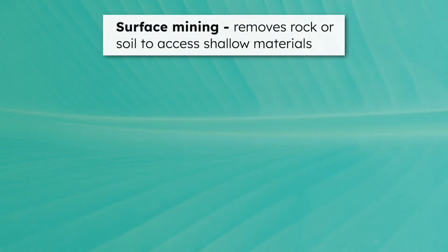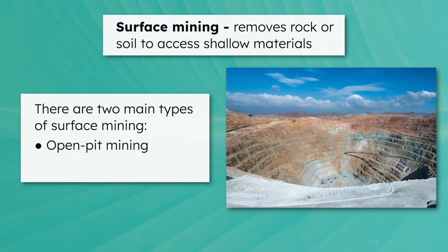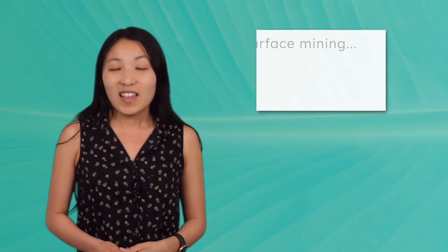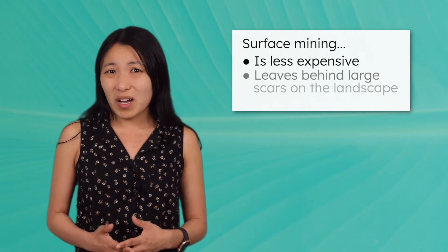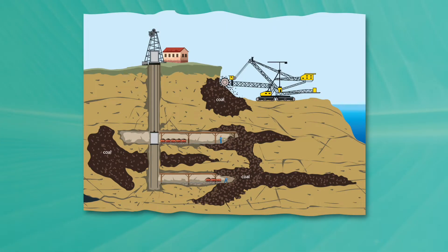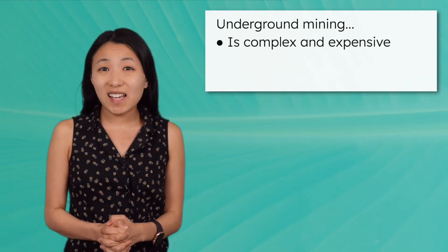Surface mining removes rock or soil to access shallow materials. There are two main types of surface mining: open pit mining digs deep, large pits, while strip mining removes soil and layers across the land. In other words, open pit mining digs down, while strip mining digs across the land. These surface mining methods are less expensive, but leave behind large scars on the landscape once mining is done. In other cases, ore deposits are so deep underground that underground mining is used — miners blast shafts or tunnels into the rock to access resources deep underground. This method is complex and expensive.